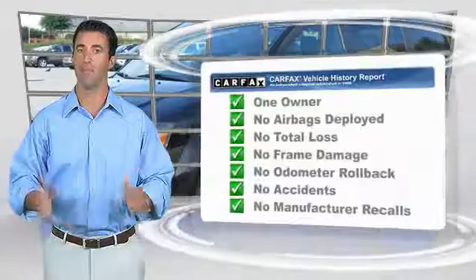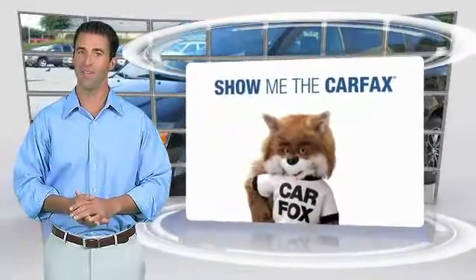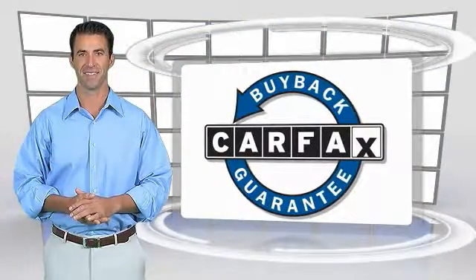This is a one owner vehicle with the Carfax vehicle history report. Be sure to find a complimentary copy of this report online or contact the dealership. This vehicle qualifies for the Carfax buyback guarantee.